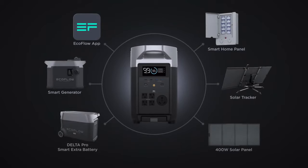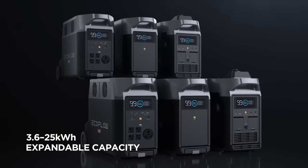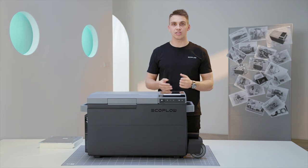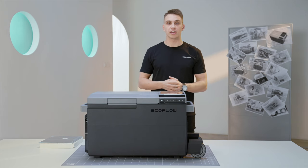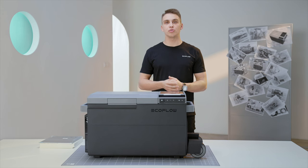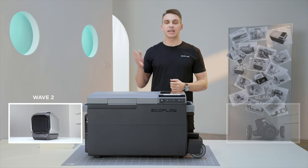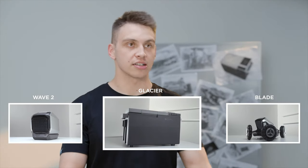Some of you may know EcoFlow as a reliable partner for sustainable energy, but our vision of collecting and storing energy is only a part of the full picture. Using energy in a smart, innovative and effective way is also an important part of our vision. And one of the steps we take towards this is through our new EcoFlow smart devices such as Wave 2, Blade and today's main topic, Glacier.